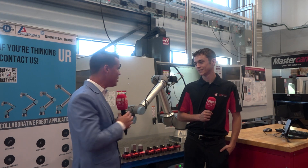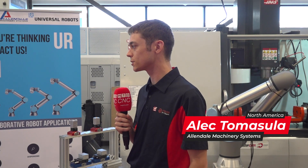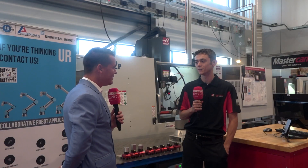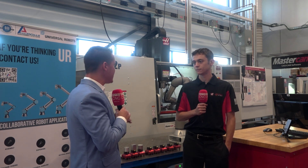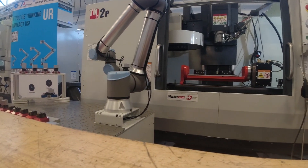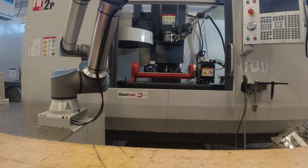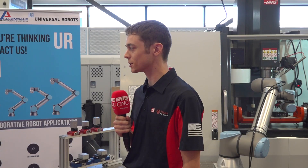I want to ask, because you look so young, how difficult or easy was it to set up? Setting up stuff like this is actually very easy. The URs are incredibly user-friendly, so it's just a matter of going in, setting your IOs to devices, and then a bunch of pick positions, place positions, and you're good to go. The younger generation growing up with technology is definitely better off for programming something like this, but with that gap, if you can learn to use a computer, you can learn to use a UR robot.